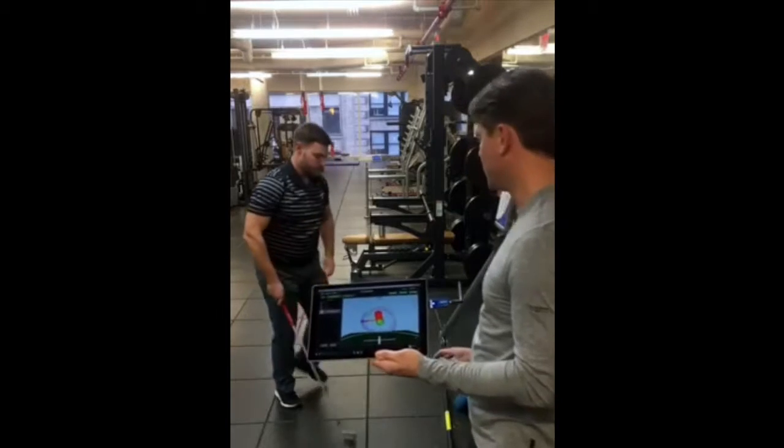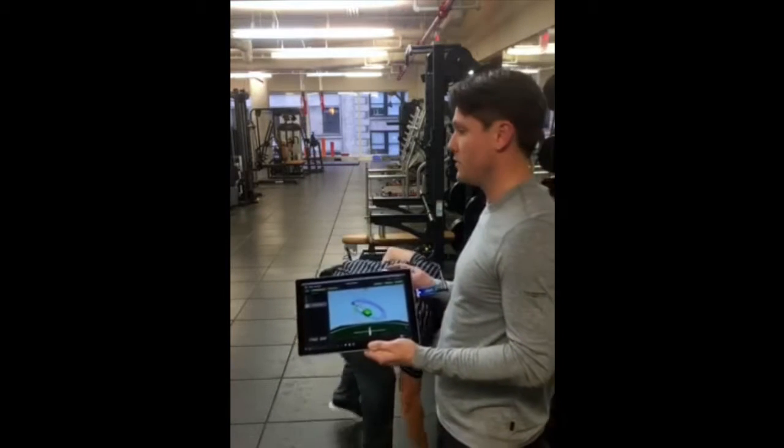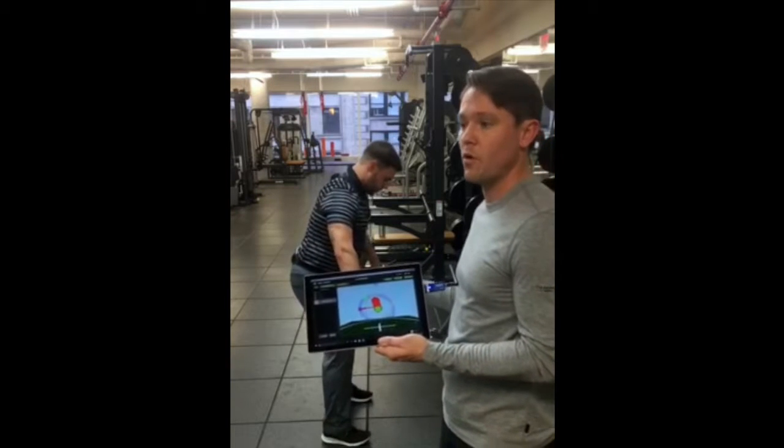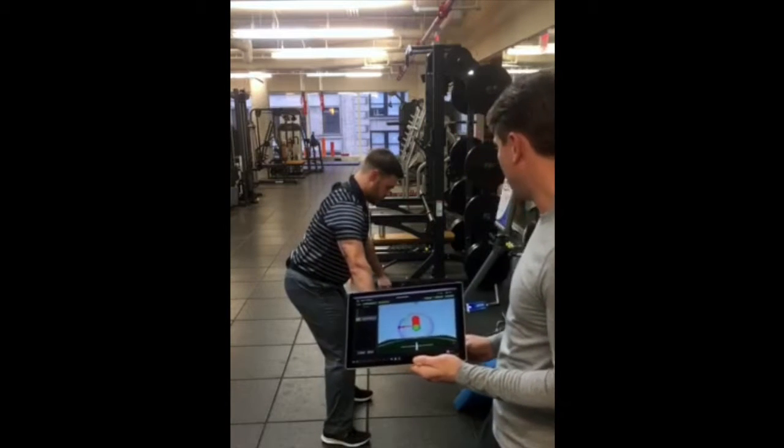Okay, good. Now what I want to do is actually have Mark go right to the fitness side, and we're going to work on a similar drill that promotes this same movement in the fitness area. Go ahead, Mark.